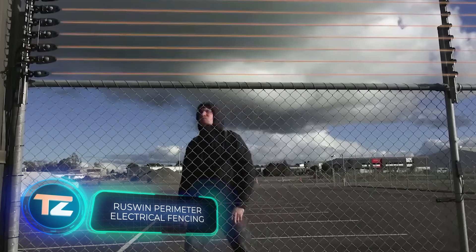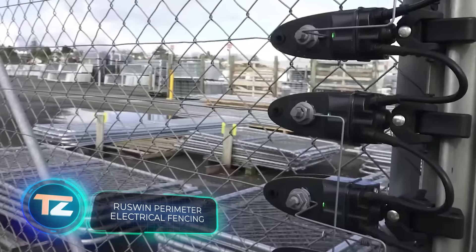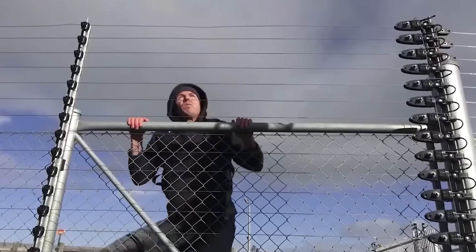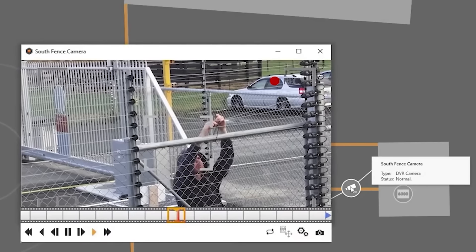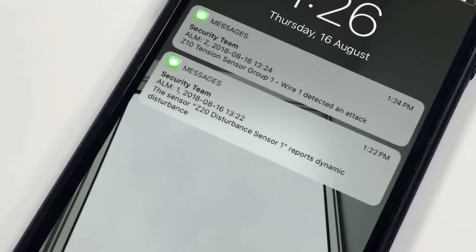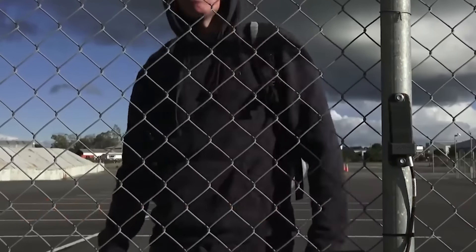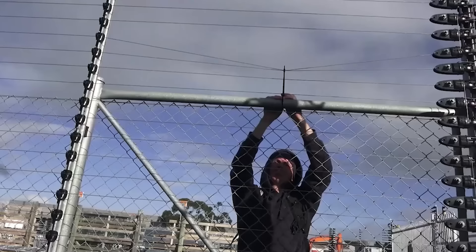Continuing with the theme of non-lethal yet effective security systems — electric fences. This particular model can be tailored to zap only those attempting to climb the fence, preventing accidental shocks. When paired with a sensor system, cameras, and smartphone alerts, the user gains thorough information about the situation, making it easy to distinguish between an intruder and a passerby who might have accidentally bumped into the fence.